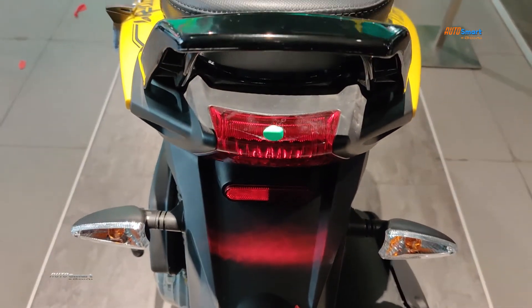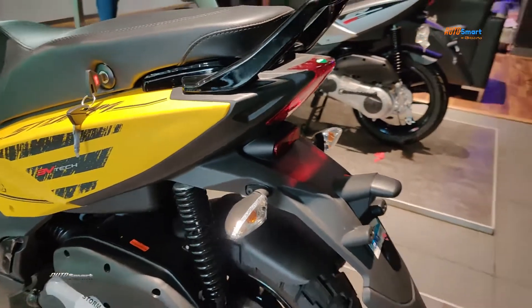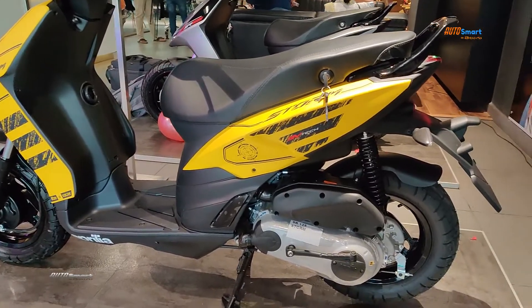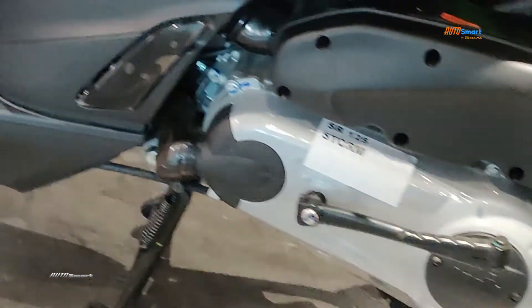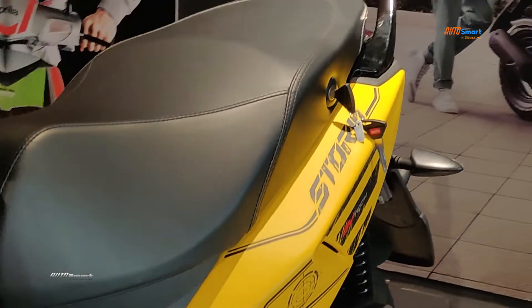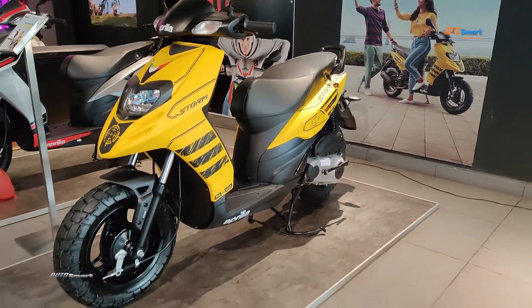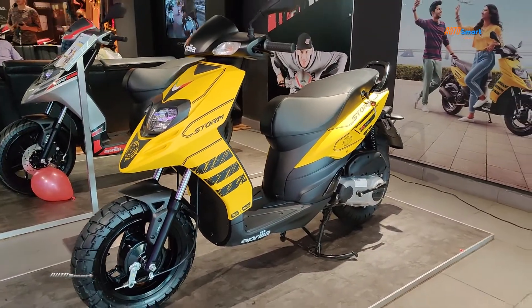Let's take a look at the strong grab rail. The scooter is powered by a 125cc single-cylinder three-valve engine producing 9.52 bhp at 7,250 rpm, and 9.9 Nm of torque at 6,250 rpm. It uses a CVT automatic gearbox.